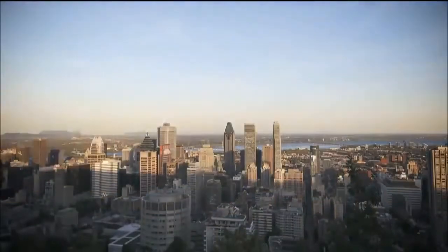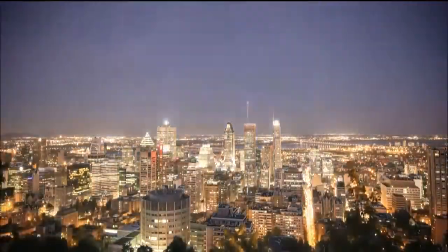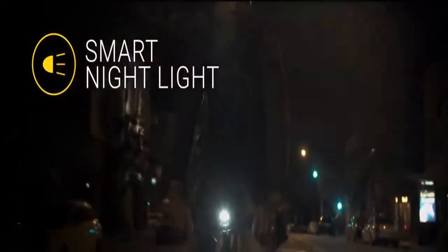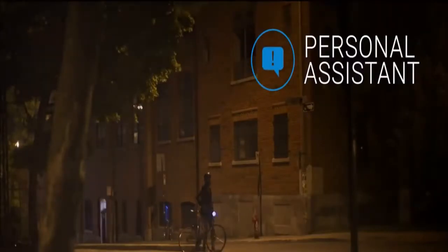You don't even need to take your phone out of your pocket. Smart Halo is also equipped with a smart night light — it turns on automatically when it's dark and shuts off on its own when you're done riding. With the personal assistant feature, Smart Halo will notify you of incoming calls or text messages right on your handlebar.